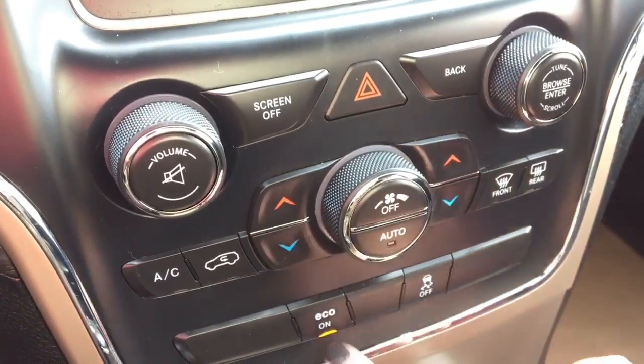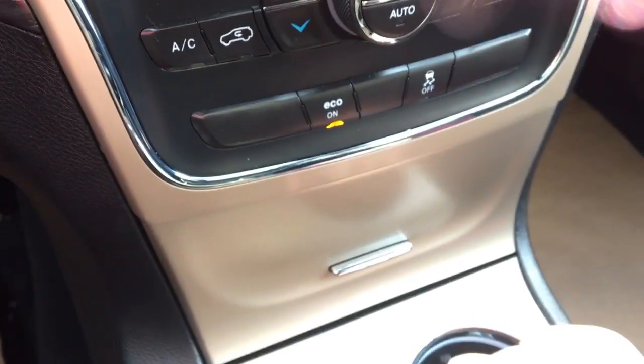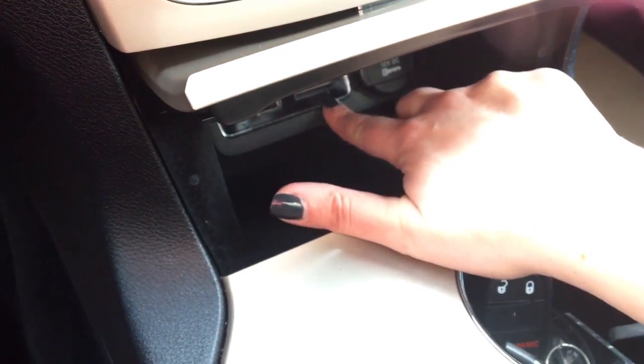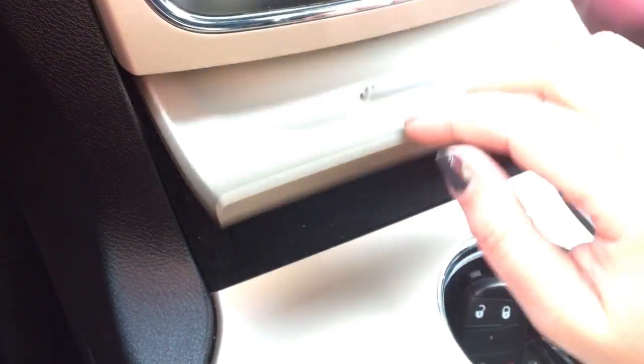The dual zone climate can also be controlled down here with your air conditioning, front and rear defrost, eco button, and traction control button. There's some deep storage in here along with a 12 volt port, your USB and auxiliary cable and SD card slot so you can tuck devices away safely out of the way. Two cup holders here and your shifter.